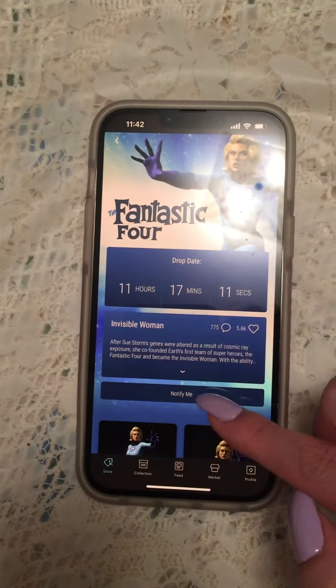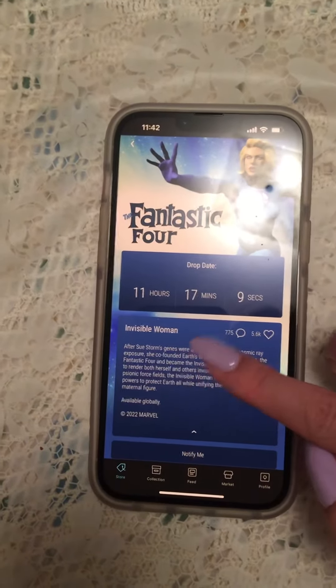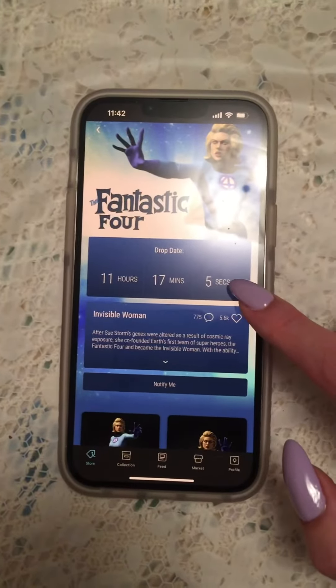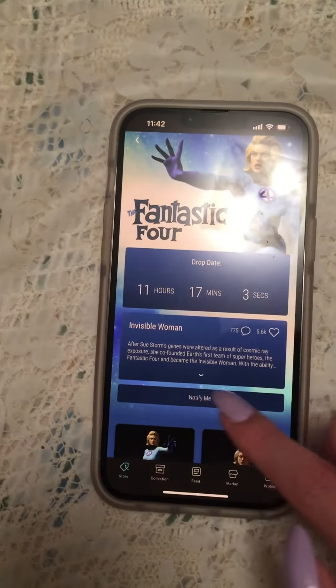So what you want to do is click right in this little blue line above Notify Me, but you don't want to hit this drop-down bar. The timer's going to be right here, and the Buy It Now button is going to appear.